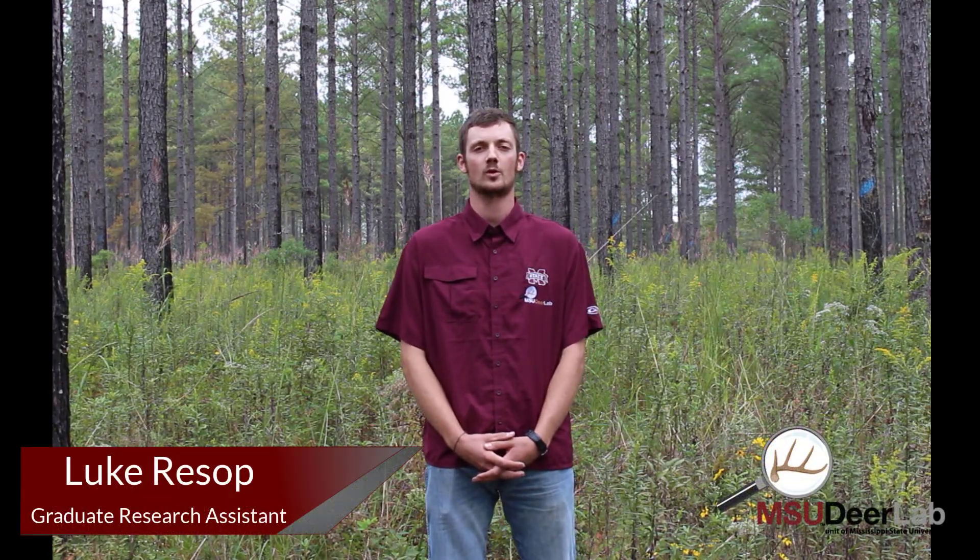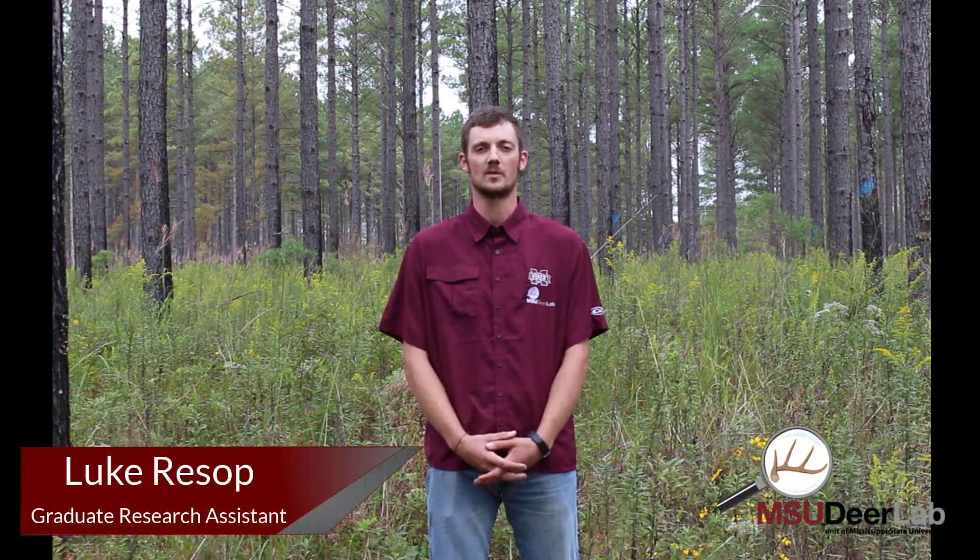Today we're at Andrews Forestry and Wildlife Laboratory, a property of Mississippi State University. Parts of this property have been managed strictly for timber production, while other stands, like the one we're in today, have been managed for a balance of timber production and wildlife habitat.